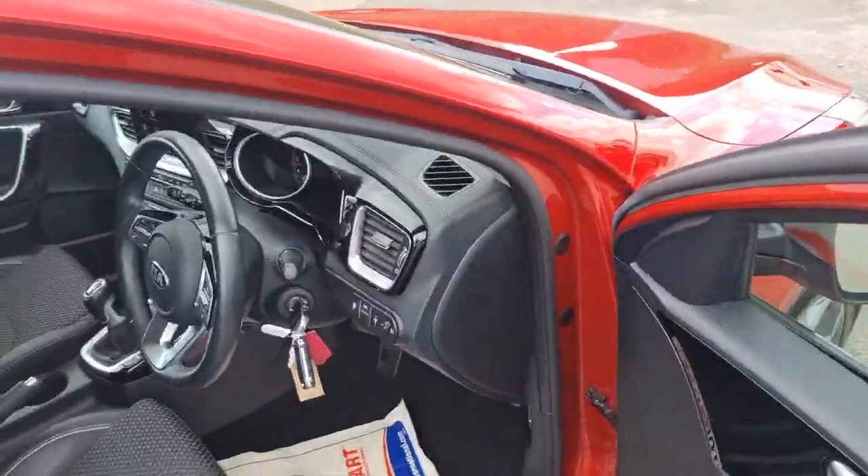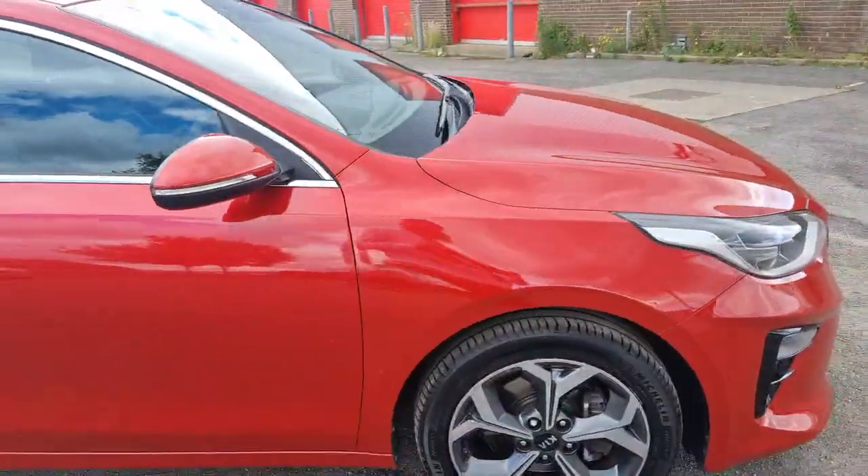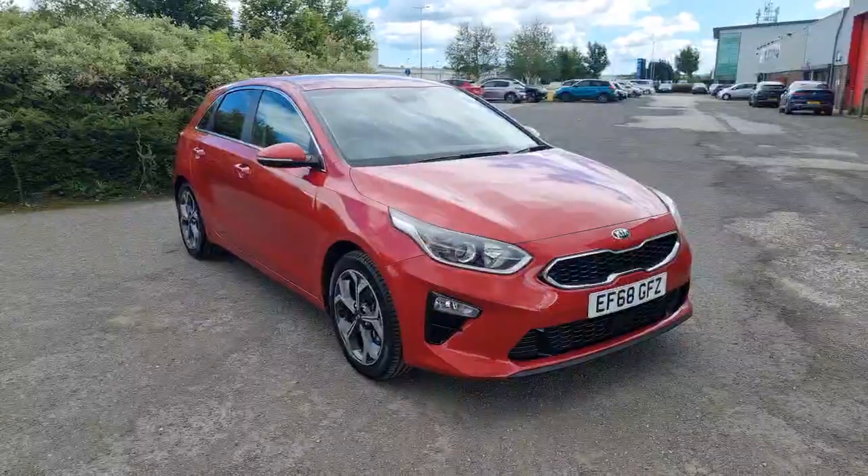Overall, a well-specced vehicle. Lovely low mileage, just over the 19,000. If there's any more information you'd like to know about the Ceed, or if you are interested, do get in contact with us here at Stockton Kia. We're more than happy to assist you with your inquiry.